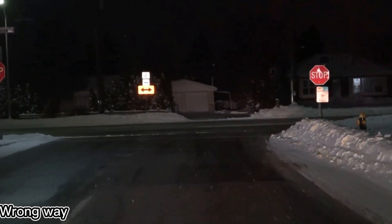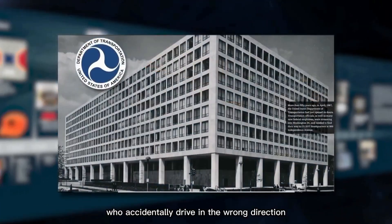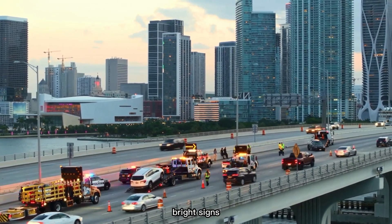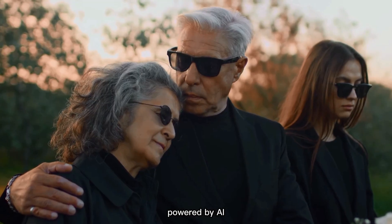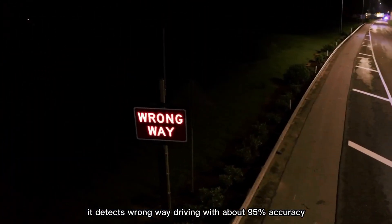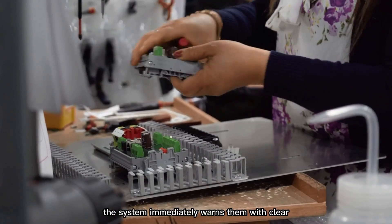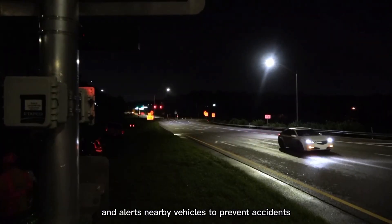TAPCO has developed a wrong-way alert system to make roads safer by warning drivers who accidentally drive in the wrong direction. This system uses radars, cameras, bright signs, and flashing lights placed in high-risk areas. Powered by AI, it detects wrong-way driving with about 95% accuracy. Once a driver is detected going the wrong way, the system immediately warns them with clear red signals and alerts nearby vehicles to prevent accidents.